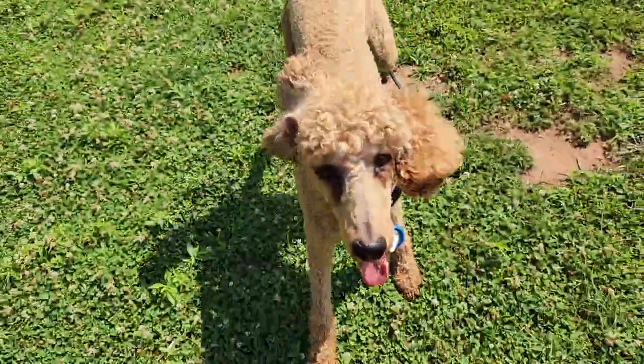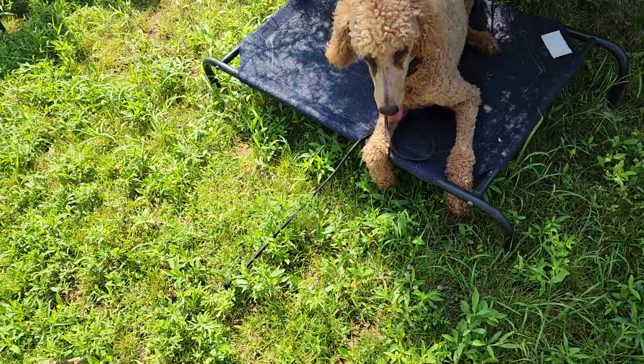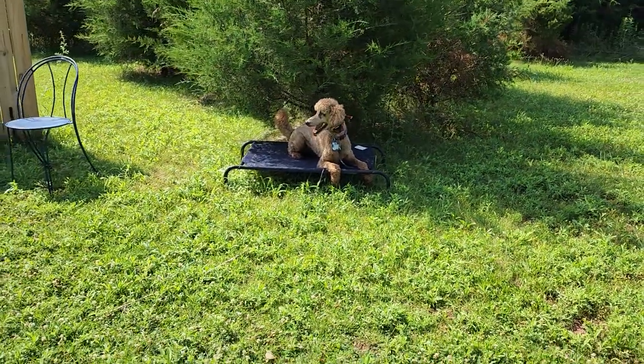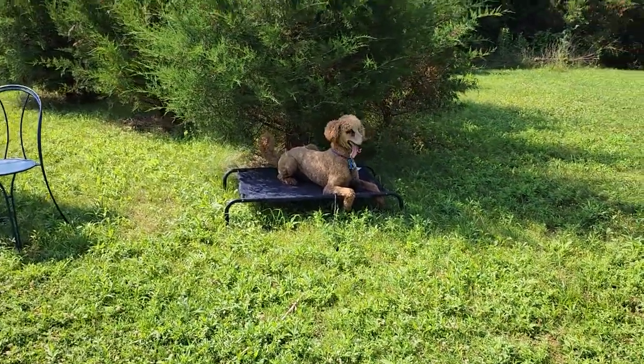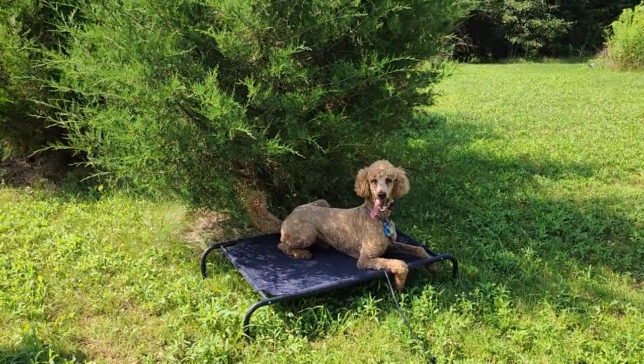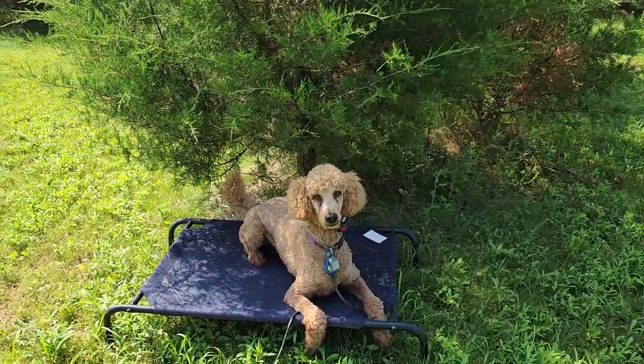The number one thing we want to work on with this guy is bringing his spirits up a little bit when he's working, because one of the things Tucker's always struggled with when he's working — he does the job very well, he's under control, but he looks very flat. We want the tail wagging, we want that mouth open, happy.